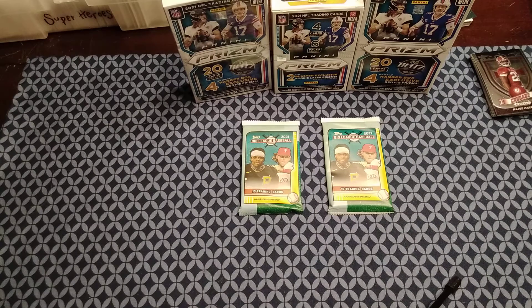What's up everybody and welcome back to a brand new video. Today we're opening up some Topps Big League Baseball that we got from Cracker Barrel.